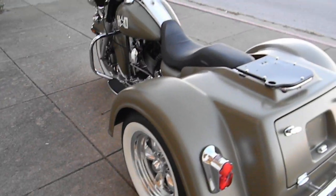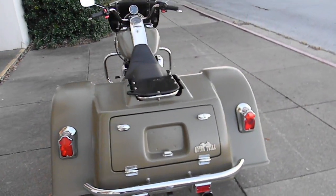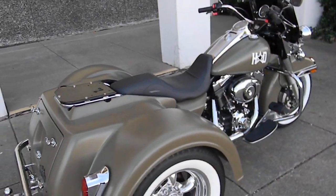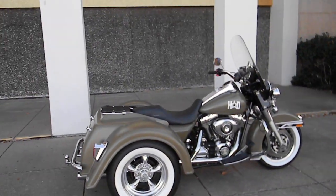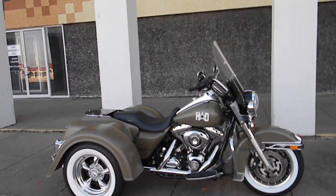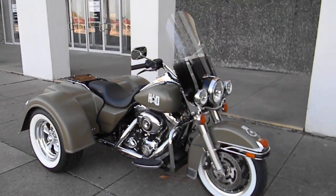This is Bronco Bob. I've enjoyed showing you this cool old school military trike — in fact, it's one of my favorites. I don't think you'll see another one like it, and you sure won't find one that performs like it. That 103 motor makes a huge difference. You twist the throttle, you've got plenty of power — it's not bogging down at all.